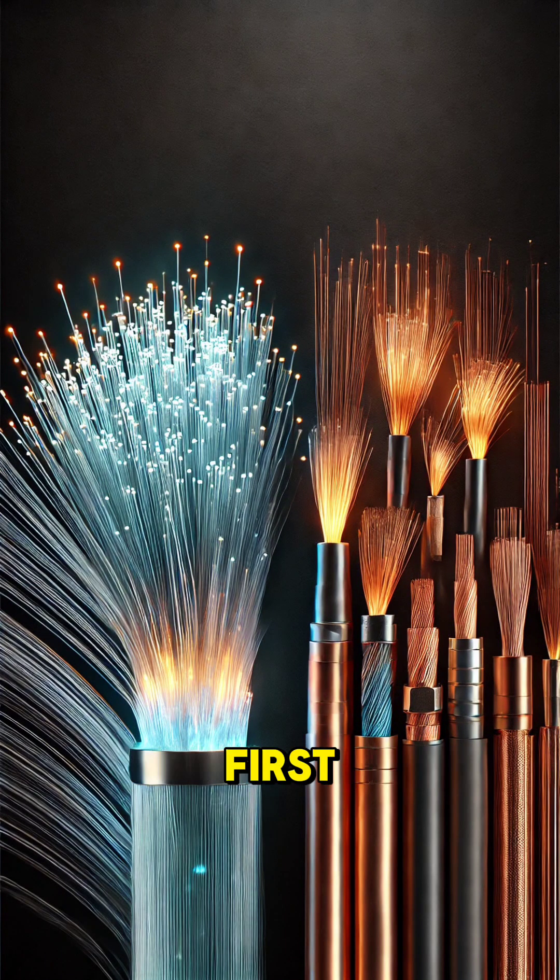But how does this work? First, a light source, like a laser or LED, sends pulses of light through the fiber.